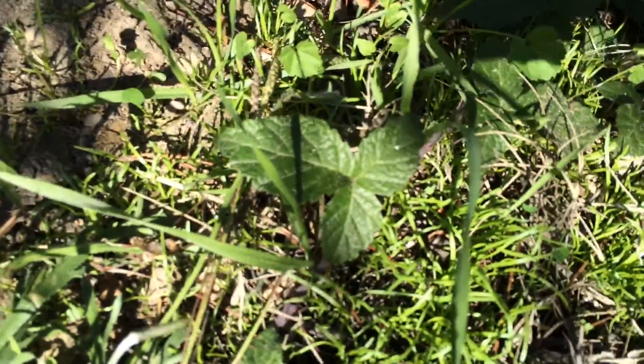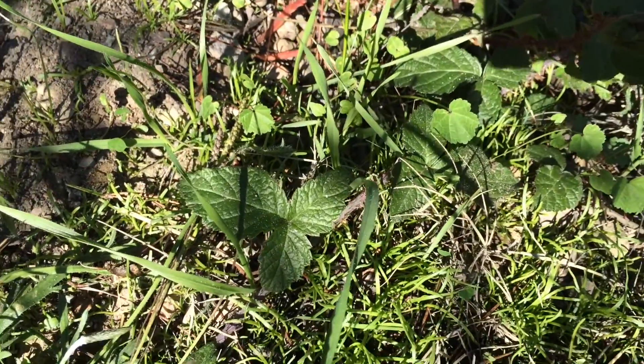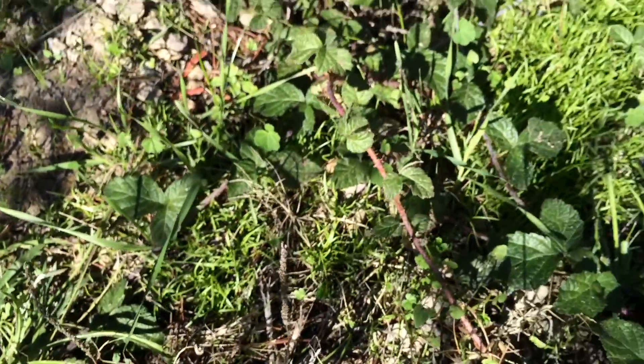This is poison oak. You can see it has three leaves, and if you study it for a little bit, you can remember what it looks like and then notice it — one, two, three — out in the wild.